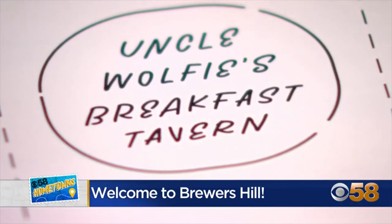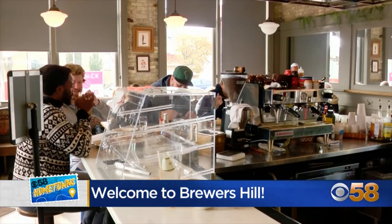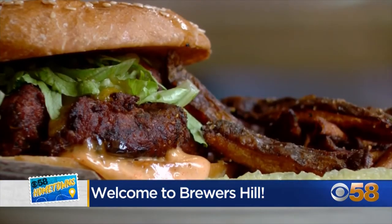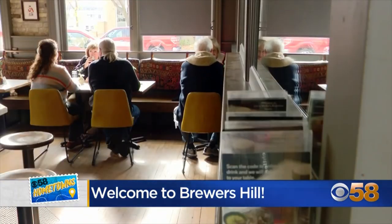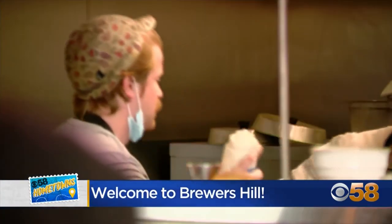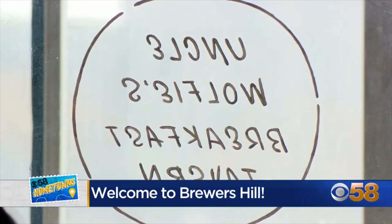Uncle Wolfie's is here to sop up whatever you did yourself last night. My name is Wolfgang Schaefer and I own Uncle Wolfie's Breakfast Tavern. You can have breakfast for lunch or lunch for breakfast around here — it's the best. The same menu all day long: burgers at 8 a.m. or biscuits and gravy and eggs at 3 p.m. To have the ability to take a building that sat dormant for four decades and breathe new life into it, making it an attraction in the city, was an absolute honor.